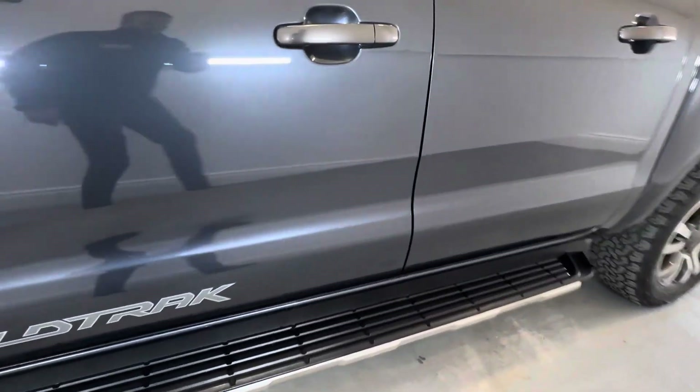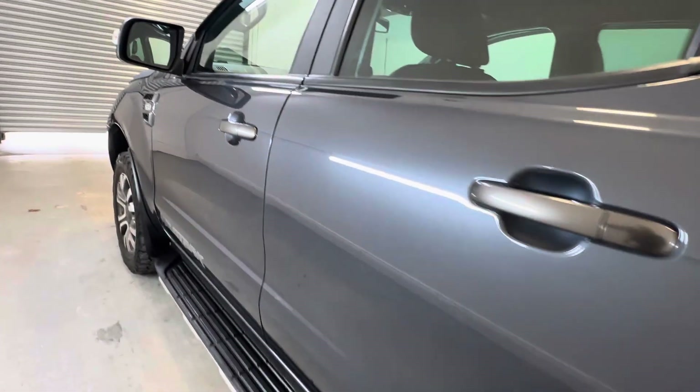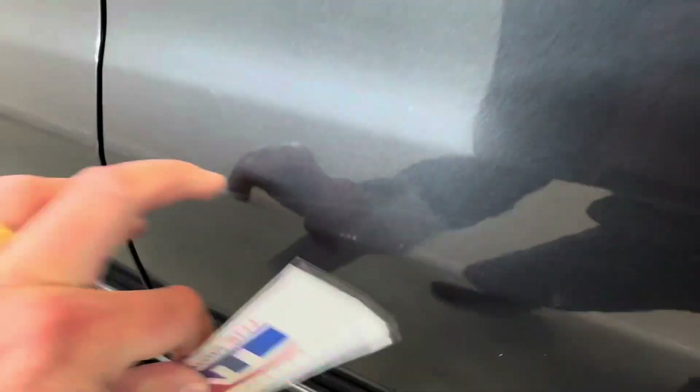Side steps in good order. There is a slight scratch just down here — it's light, you can just about feel it.